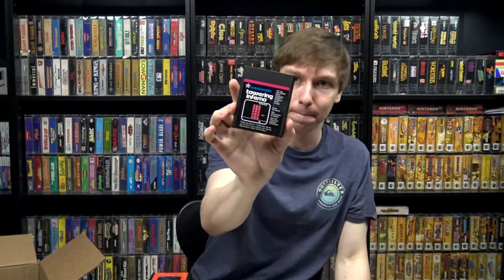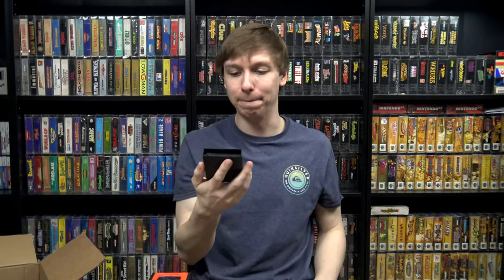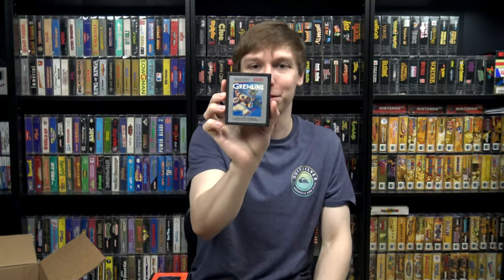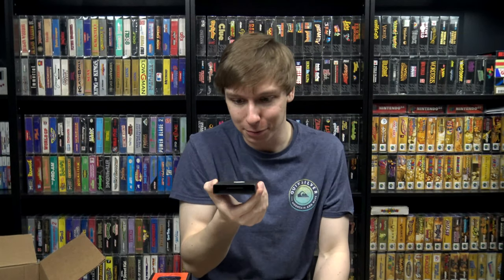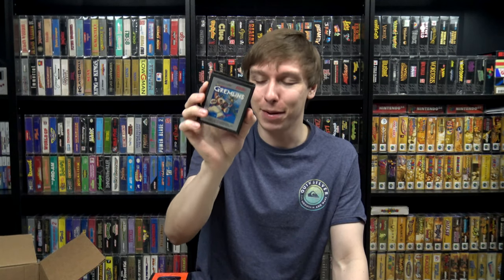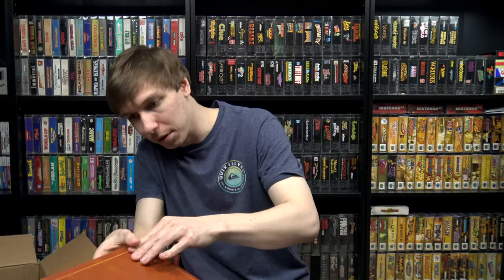We got Towering Inferno — he had a couple copies — and also a couple copies of Gremlins for the Atari 2600, which looks like he got for 55 cents with a thrift store price tag from December 6, 1999. I've never even heard of this game before and it's like a 30 or 40 dollar cartridge, so he gave me a pretty good deal on it. I'll let you guys know what I paid for everything at the end.